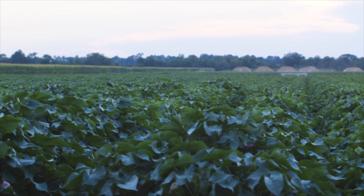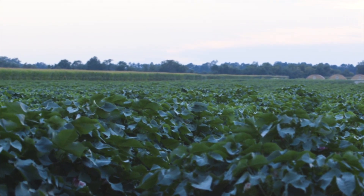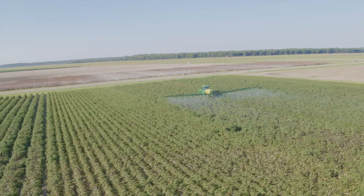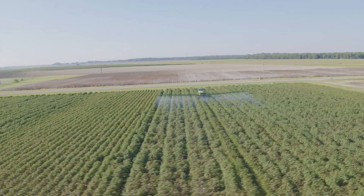On farm, what we typically see especially early season is our biggest issue is thrips when it comes to cotton early season in West Tennessee. Over the past two years it's been very cold and very wet, so it opens up the window to a lot of severe pest infestations, especially thrips.